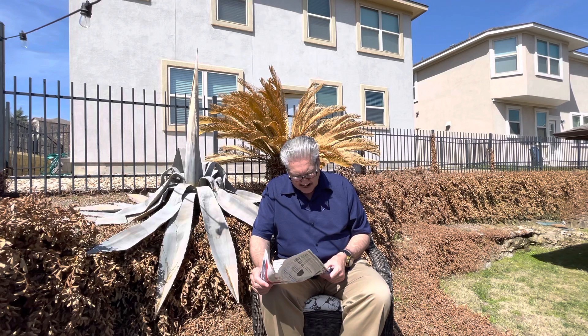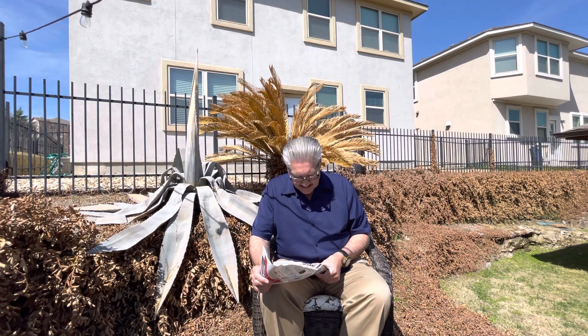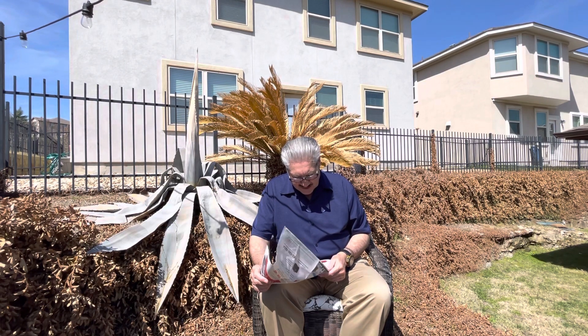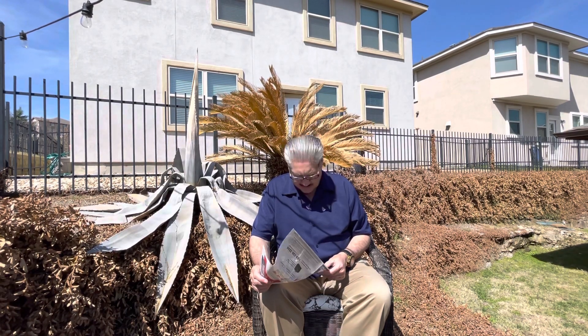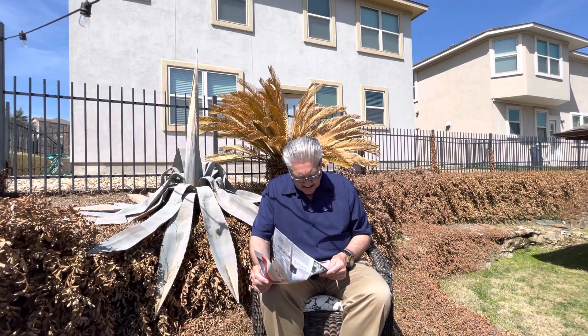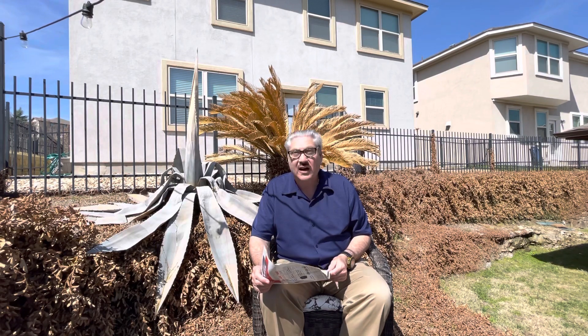Engine air filter — then and now: you'd pop open the hood, spin a wing nut, pull off the air cleaner cover, and drop in a new filter. Now it's not quite so easy. You need to be careful not to damage the electronic air sensor wiring that is often built into the air cleaning housing. Figure on a new filter every one to two years depending on your driving.